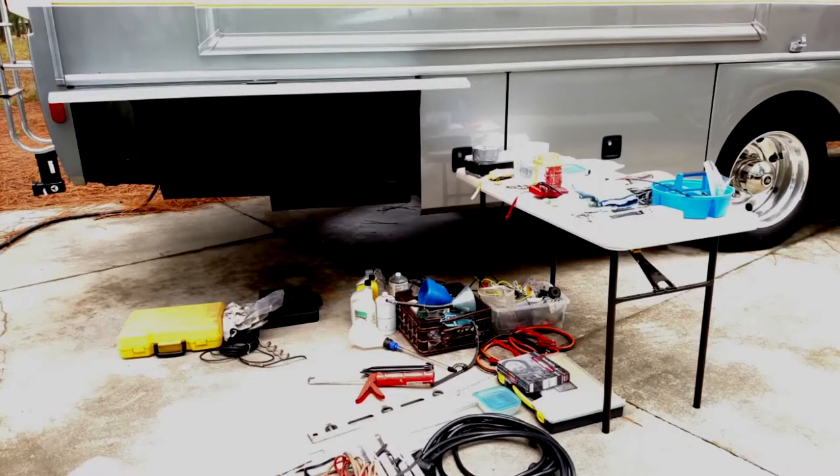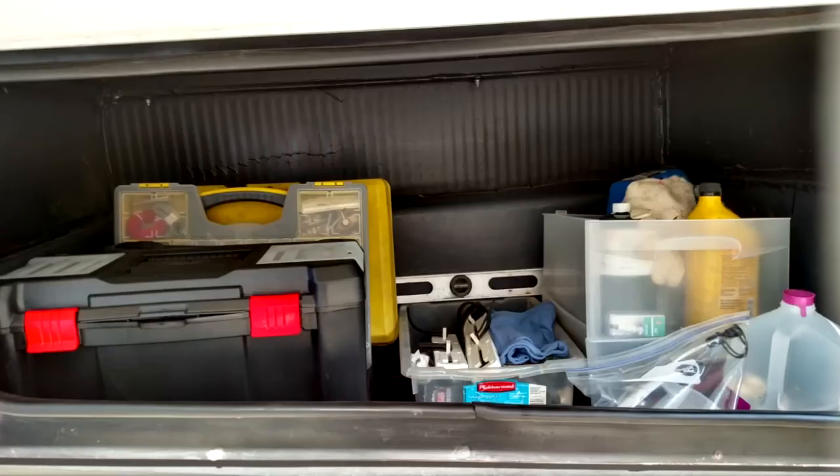Scaling back on my RV toolbox was difficult, but in the end it eliminated some excess weight and opened up additional storage space for other supplies.